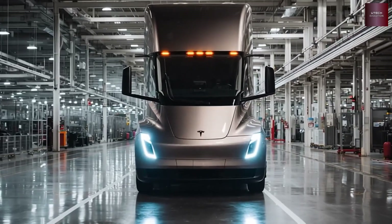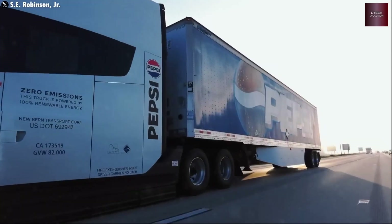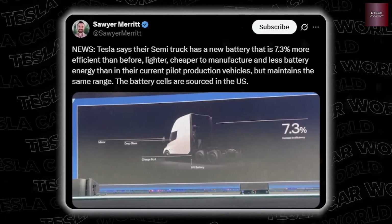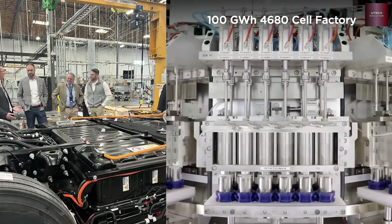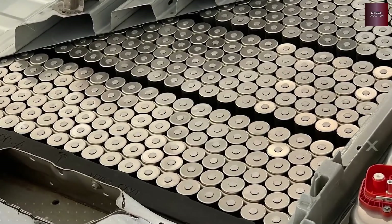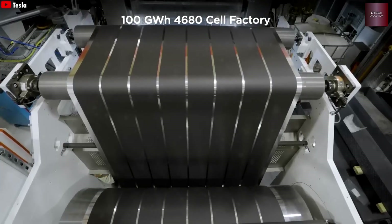Let's look at how big a deal 50,000 units per year really is. That's more than 130 trucks a day — roughly one truck finished every 10 to 15 minutes. But this is Tesla; they always push limits. The Model Y production already proved how fast they can go, building one every 33 seconds. If Tesla keeps improving, finishing a truck every five minutes might actually happen.